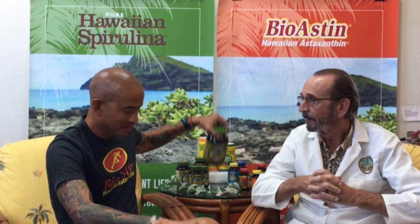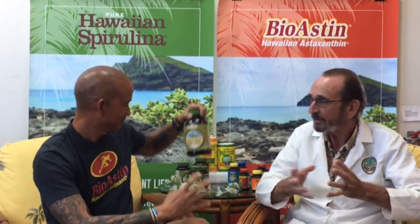We have a question from Lucy F: how much spirulina or BioAstin should I take? In terms of spirulina, we recommend about three grams a day — six 500-milligram tablets, or a rounded teaspoon in a smoothie. Our 16-ounce bottle of Pure Hawaiian Spirulina powder has about 150 servings. Spirulina and BioAstin are also both considered GRAS — Generally Recognized as Safe — by the FDA.